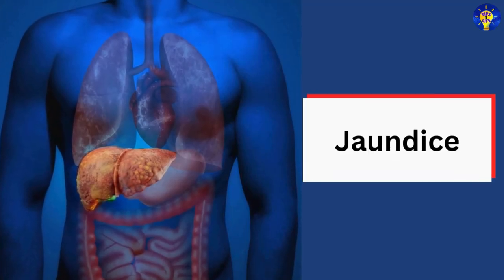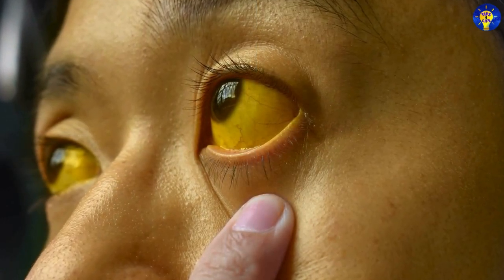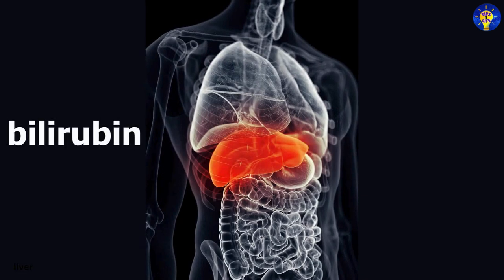1. Jaundice. A yellowing of the skin and eyes, jaundice occurs when the liver can no longer process bilirubin, which is a waste product from the breakdown of red blood cells.